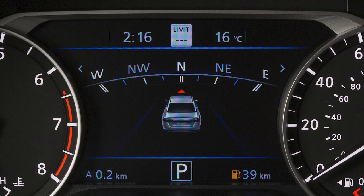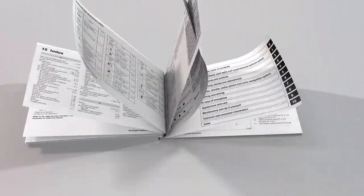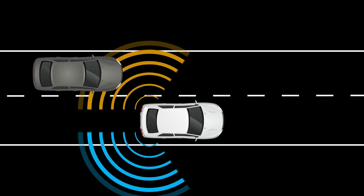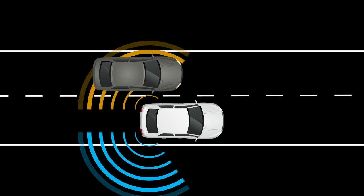If your vehicle information display does not look like this, please see your Owner's Manual. The Blind Spot Warning system can help alert the driver of other vehicles in the Blind Spot area when changing lanes.